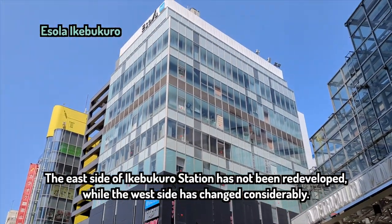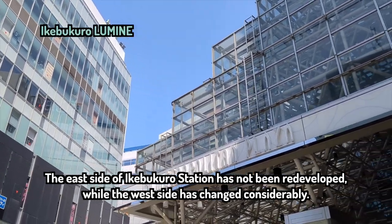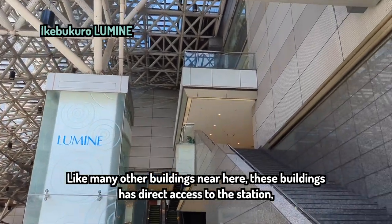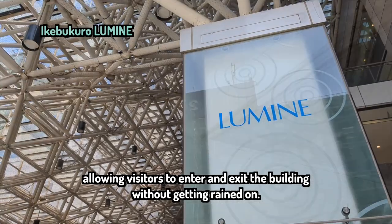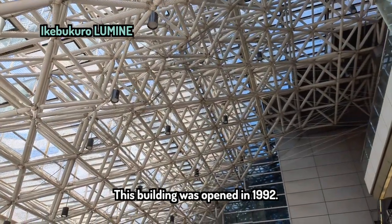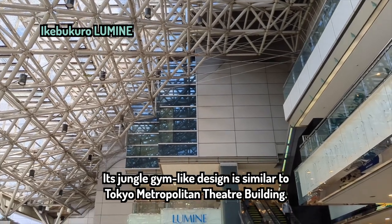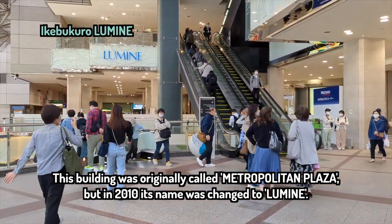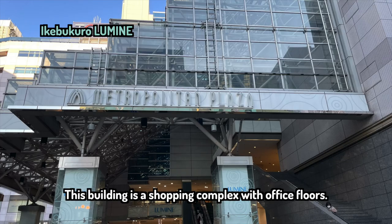The east side of Ikebukuro Station has not been redeveloped, while the west side has changed considerably. Like many other buildings near here, these buildings have direct access to the station, allowing visitors to enter and exit without getting wet in the rain. This building was opened in 1992. Its jungle gym-like design is similar to the Tokyo Metropolitan Theater building. This building was originally called Metropolitan Plaza, but in 2010 its name was changed to Lumine. It is a shopping complex with office floors.